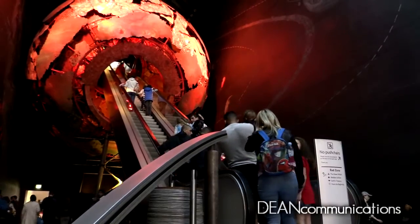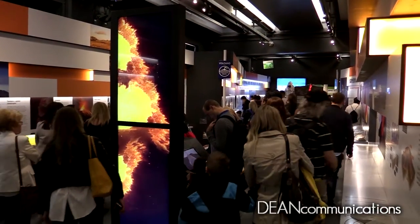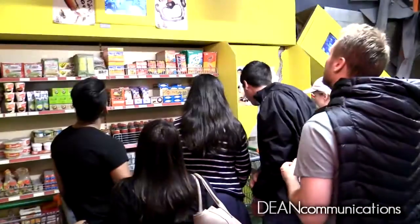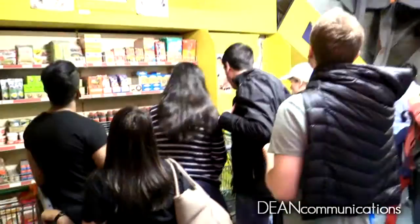An escalator takes visitors through the molten center of the earth into the earth galleries. Exhibits here explain volcanoes, tectonic plates, and how rocks were formed. One exhibit allows visitors to physically experience what it's like to be in an earthquake.